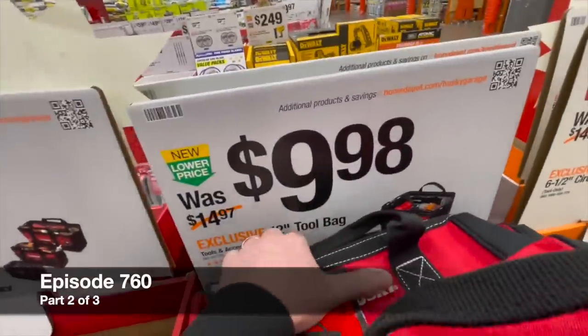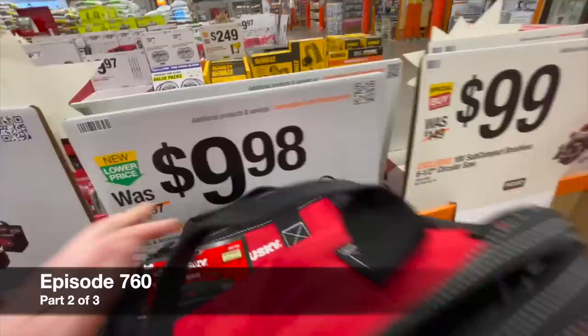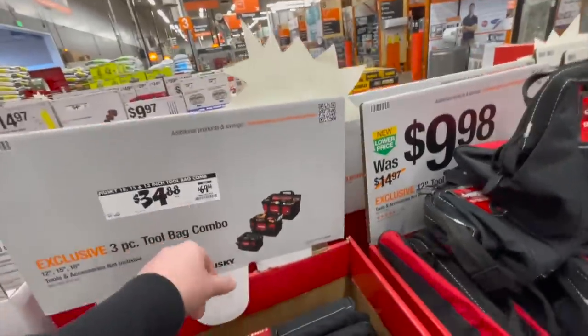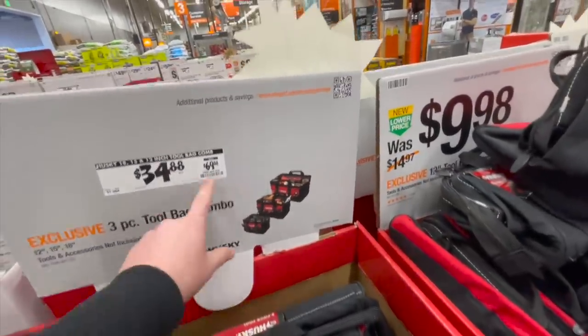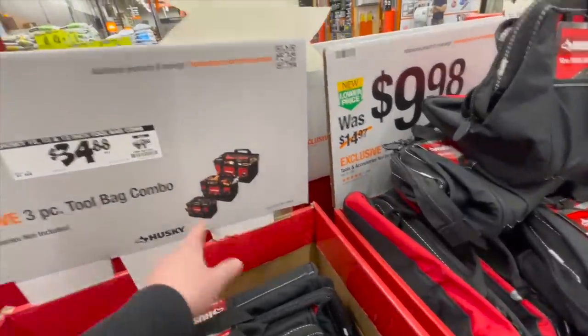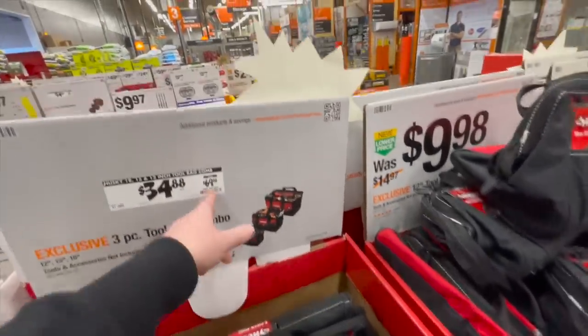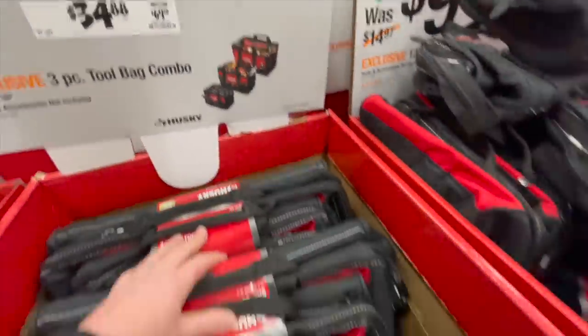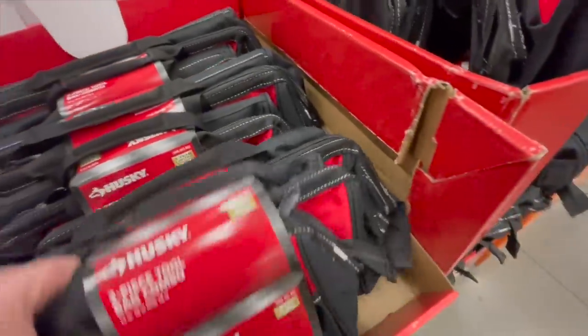For $9.98, you can get the 12-inch tool bag by Husky. For $34.88 — it was $69.88. False. This used to be $34.88 for all three for the Black Friday sale. $69.88 for what it was. Yeah, I guess that's before the Black Friday sales.